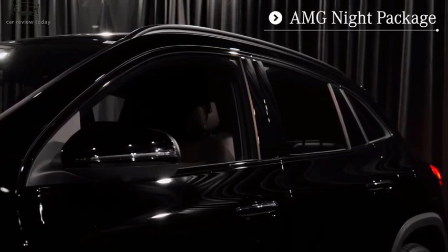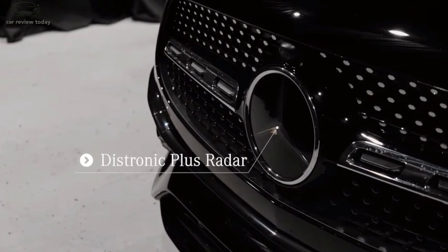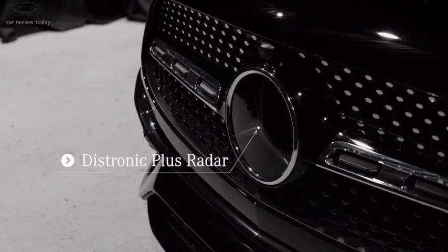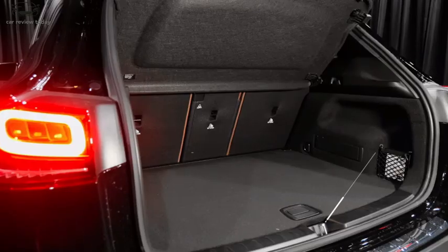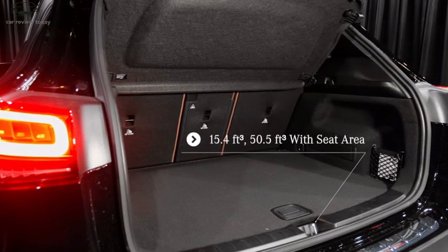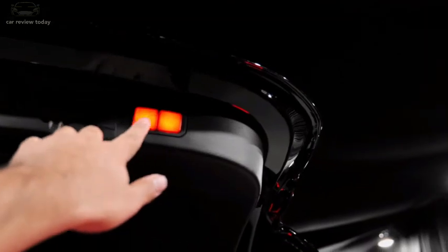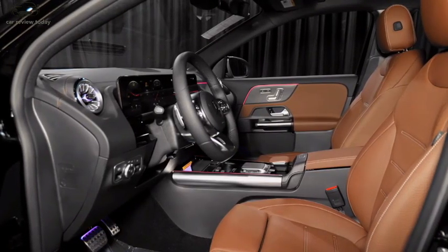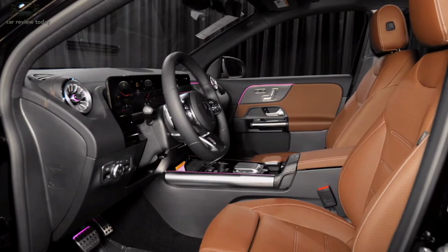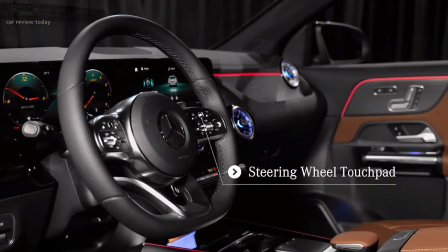The updated version of the Mercedes-Benz GLA facelift is being put through its paces at a German race track ahead of its e-launch next year. As with the Mercedes GLA sedan and shooting brake, changes are concentrated around the front and rear. Up front, the headlights have been revised with a visual strike running light design emulating those of the Mercedes C-Class, while the grille inlay shape has been simply tweaked.